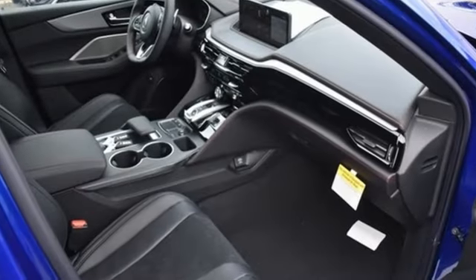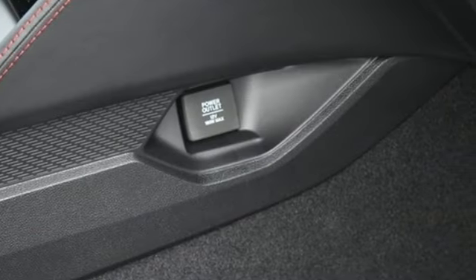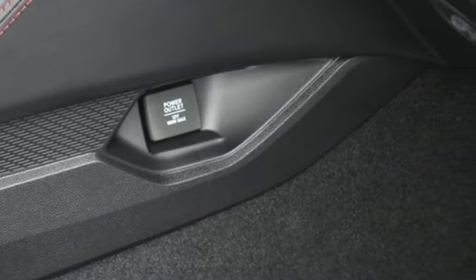V6 engine. 4-wheel drive. Integrated navigation system with voice activation. Wi-Fi hotspot.